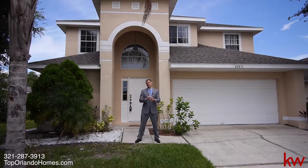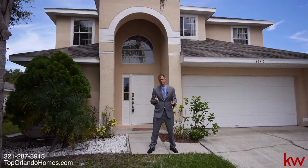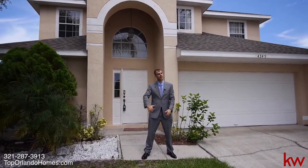We're in a hot new listing. It's been renovated — huge house, six bedrooms, pool, conservation view. Let's go check it out.